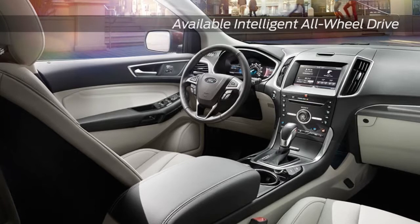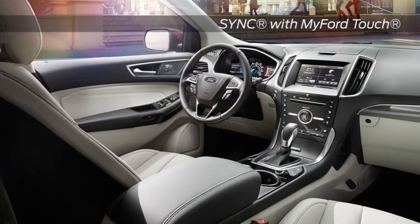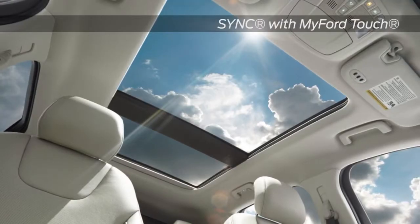The striking exterior style translates smoothly to the interior as well. Put the gear selector in reverse, and the rear-view camera automatically transmits the image to the available LCD screen.